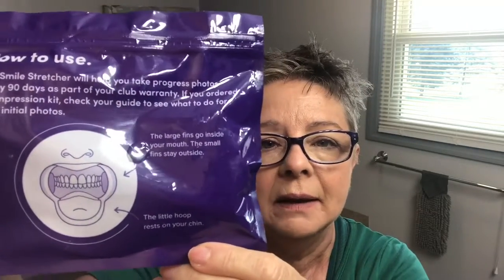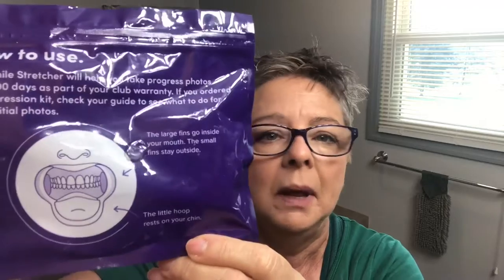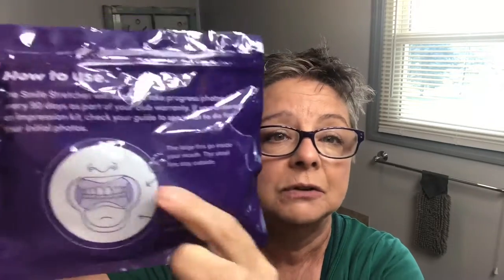This is the smile stretcher — this is done when you're 90 days in. This is what it looks like; it kind of looks like that game they play on Ellen DeGeneres all the time. It goes in your mouth and holds your mouth open like this so that they can get a full picture of your teeth and what they're looking like now, and then they will decide if you need to have any kind of adjustments.